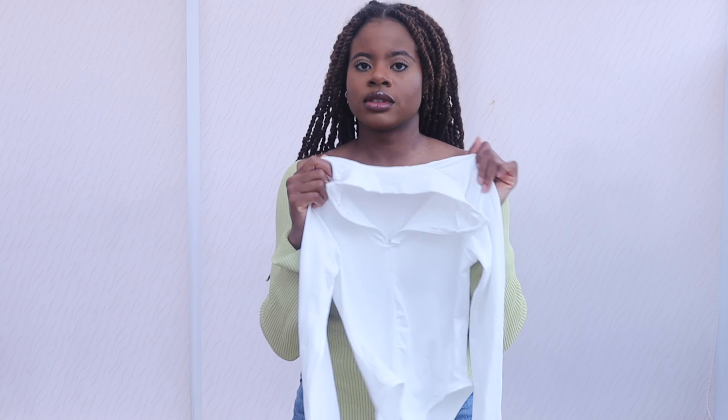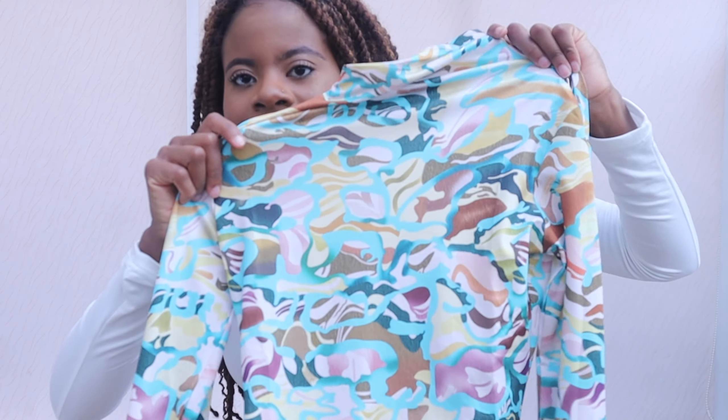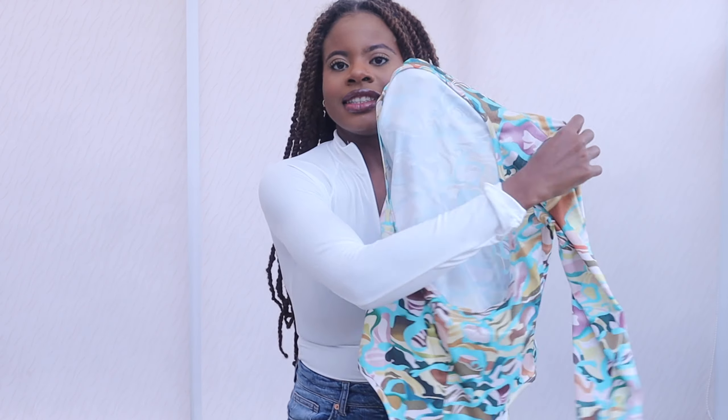The next item is this zipper bodysuit. It has a zip here and it's just a white bodysuit. I got this in a small and it was £6.35 including delivery. I like this a lot. It's a bit see-through — just a tad — and the material is quite slinky, but this is cute.